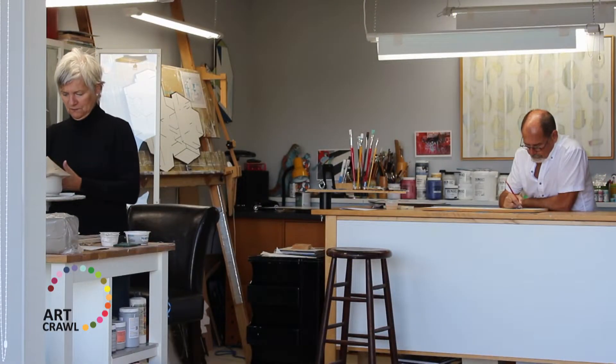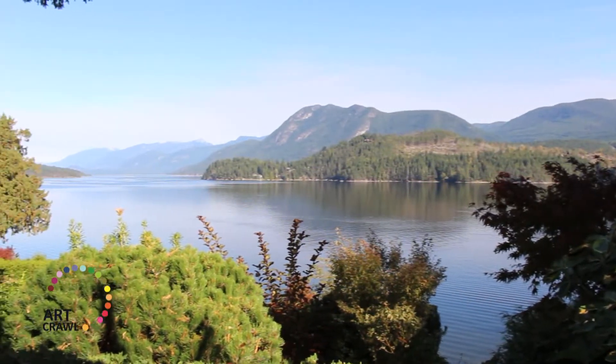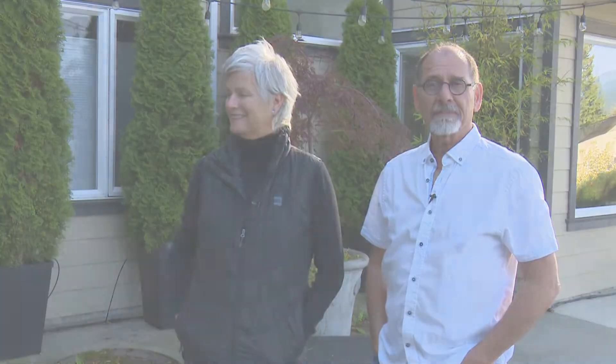The way we've got it set up in the studio here is I have a little workstation and Bill has a workstation, and we collaborate, despite the fact that our art is very different. Come visit us at our studio — it's a beautiful spot, and I think you'll really enjoy the artwork we have to show you.